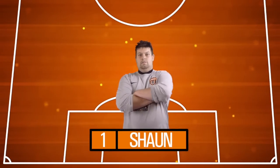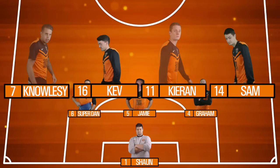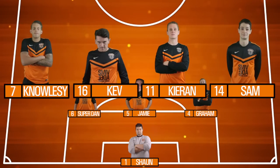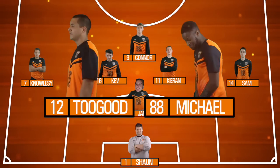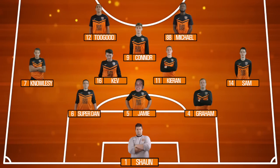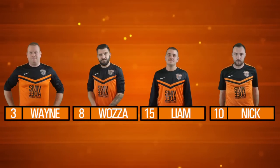In between the sticks today we've got our number one goalkeeper Sean. We've got a back three of Super Dan, Jamie and Graham. Left wing back we've got Nolsey, right wing back we've got Sam, and in the centre we've got Kev and Kieran. Just ahead of them we've got Connor in the can position, and then up top today we've got Two Good and Michael. Available to come off the bench we've got the likes of Wayne, Wazza, Liam and Nick.